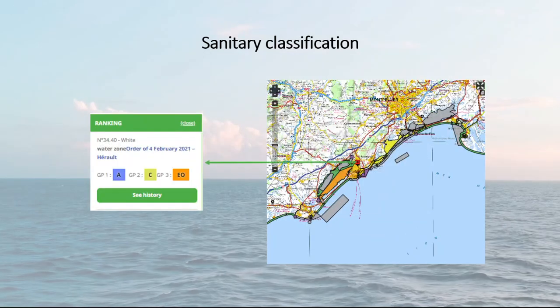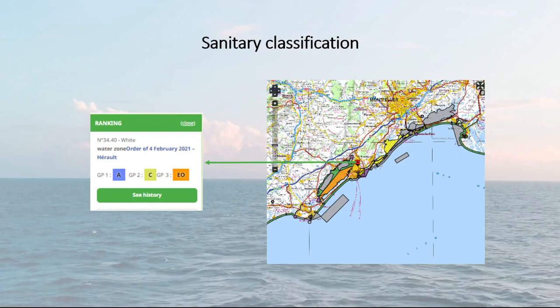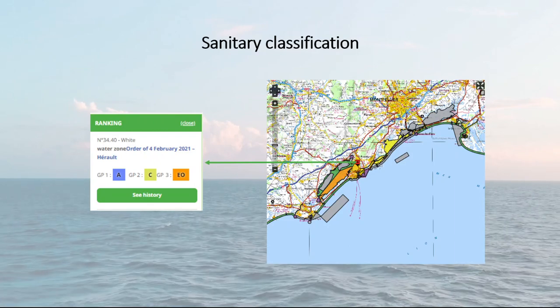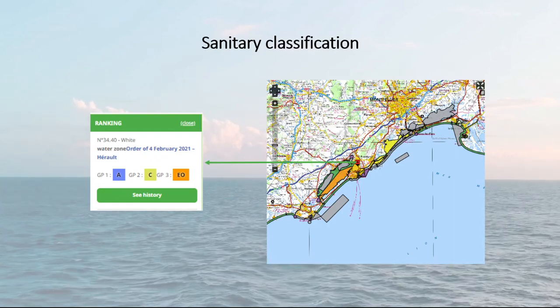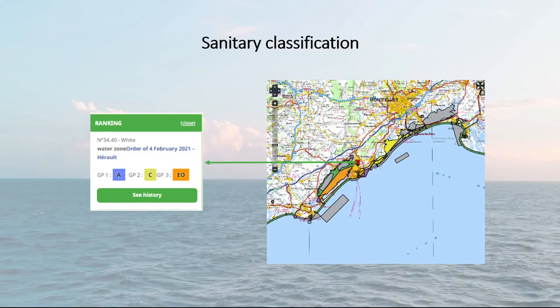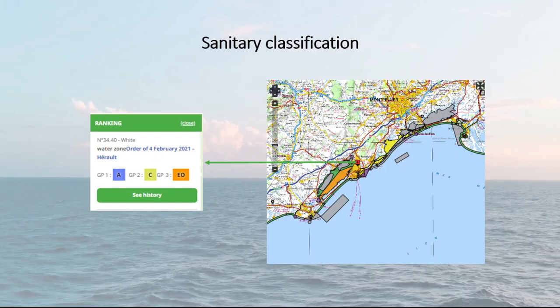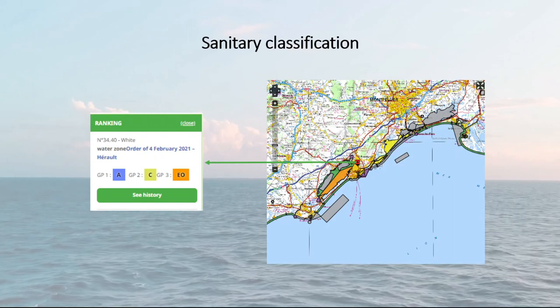As an example, several configurations can be seen here on the map. A production area can be classified in several ways depending on the shellfish group considered. In this case, group 1 is classified as A, group 2 is classified as C, and finally group 3 is classified as Occasional Exploitation. If you wish to consult the prefectural decree associated with this classification in detail, it is available on the site by clicking on the link.